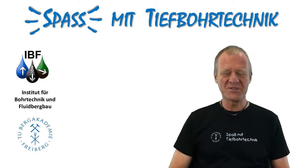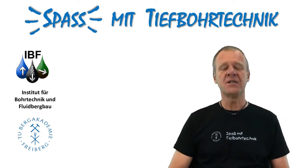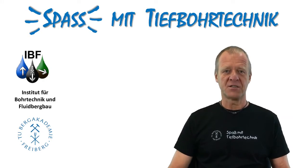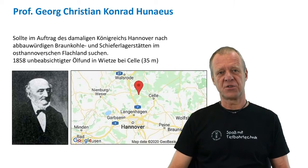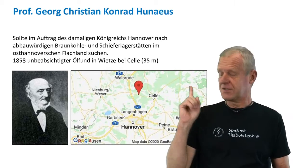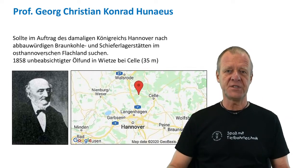Welcome to FUN with Drilling Engineering. About 165 years ago, there was a king of Hanover who wanted to know if mineable lignite deposits were available in his kingdom. Therefore, he commissioned a scientist named Professor Huneos with the search and mapping of such occurrences. Professor Huneos, among other places, also came close to Sele, more precisely in the small village of Vitse.